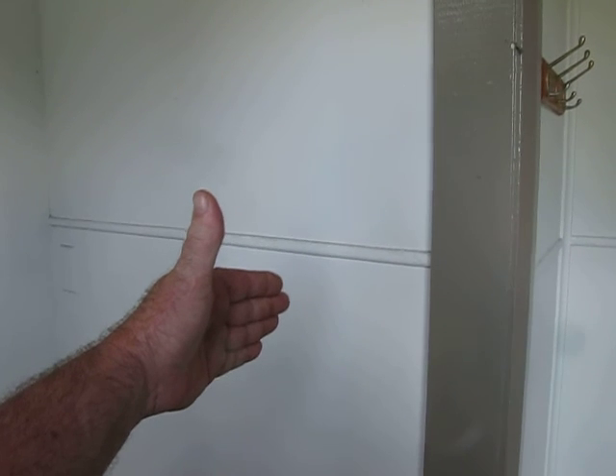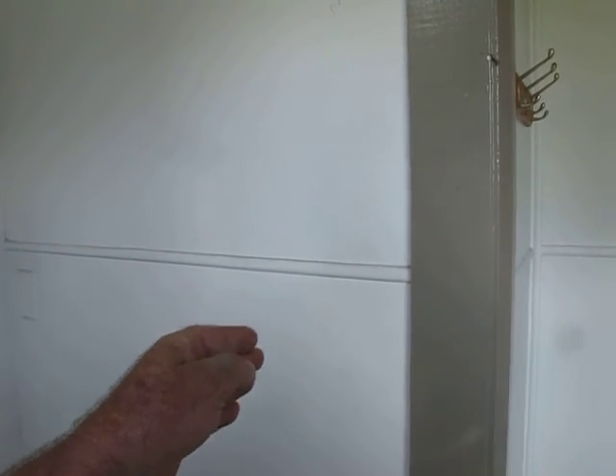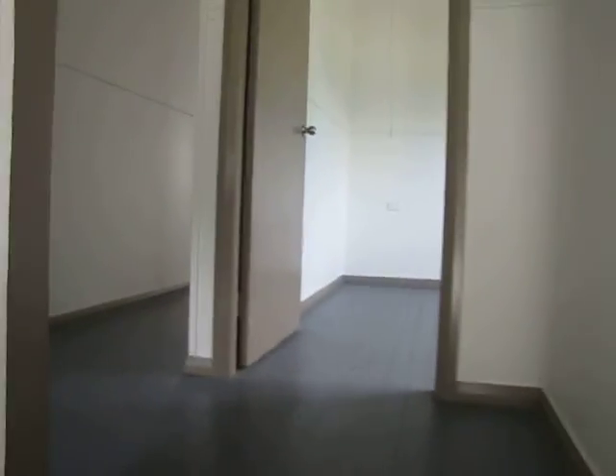I think it's this wall here — if you were to take that through you could probably put a doorway in there and join up with the other part of the house. Timber floorboards, but they have just been painted.